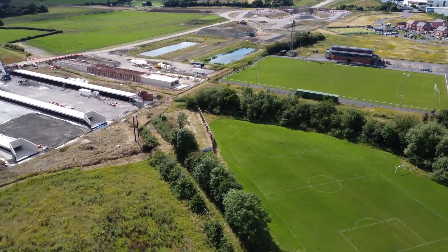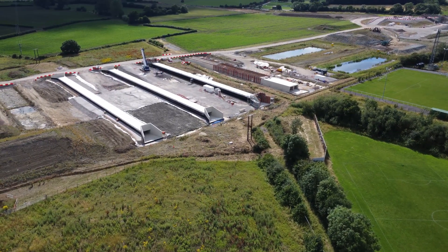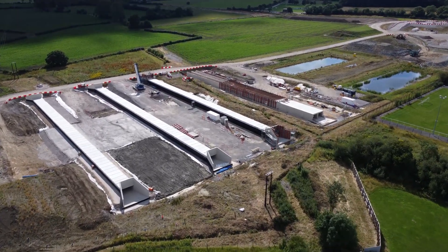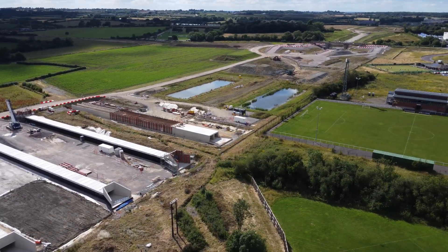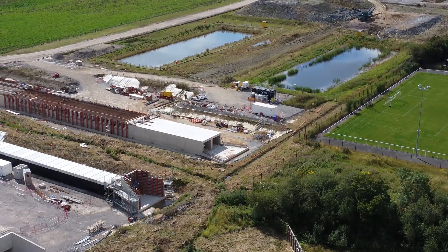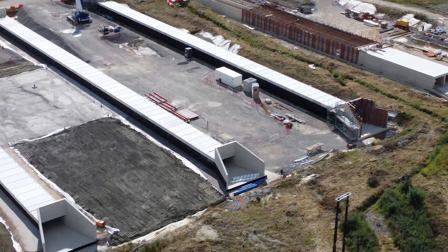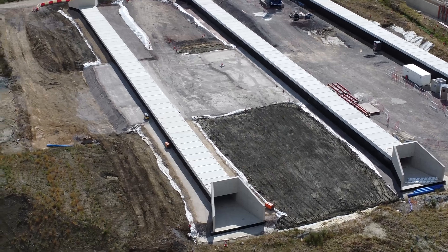We've just stopped on the A423 to have a look at this site here, actually in Stratford-upon-Avon now, just north of Banbury Road. It's a Sunday and there's no obvious sign of any works going on or any crane operations. A little weird one this - I've not seen any of this style of tunnel before. It actually looks like the underpasses that have been made in Milton Keynes, but I'm not sure what they're for.